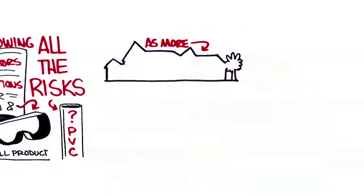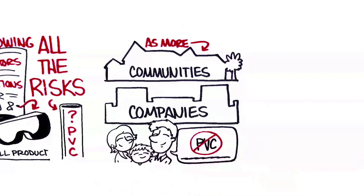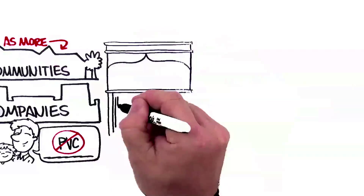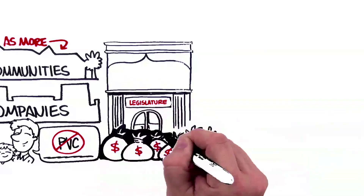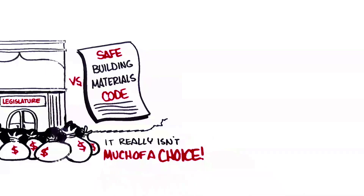As more communities, companies, and families are avoiding PVC for health and environmental reasons, the plastics industry is spending a fortune to fight measures that are trying to protect us from plastic. When you look at it that way, it really isn't much of a choice at all.